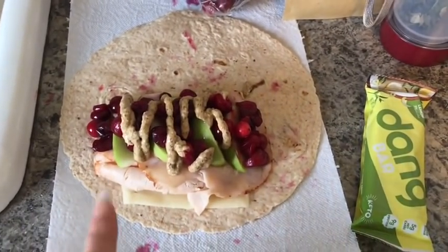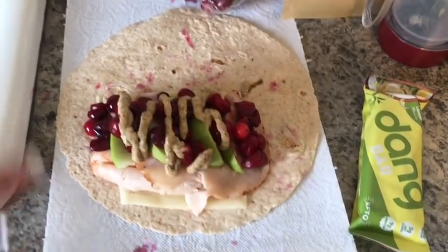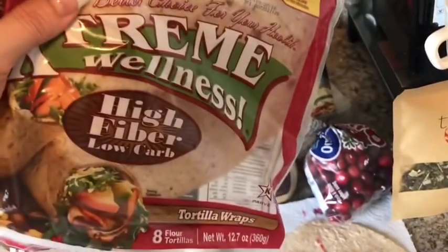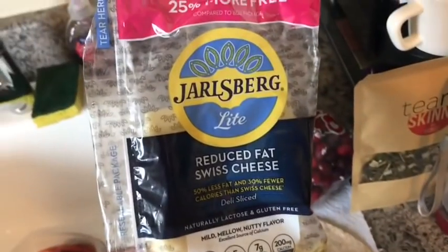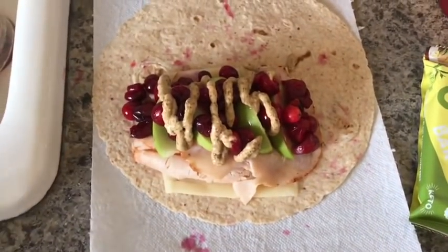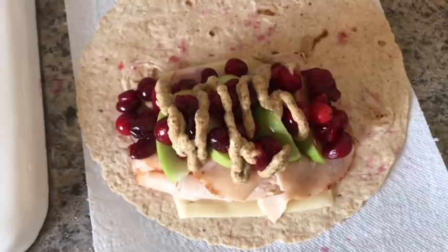Lunch at three o'clock is going to be this turkey apple cranberry wrap. I have an Olay Extreme Wellness high-fiber low-carb wrap on the bottom for one smart point. Then I have Trader Joe's Light Jarlsberg Reduced Fat Swiss Cheese — one slice for one smart point. And two ounces of Oscar Meyer Deli Fresh Smoked Turkey Breast for one smart point.